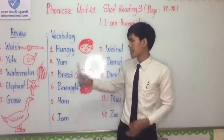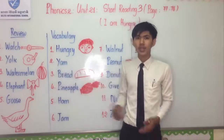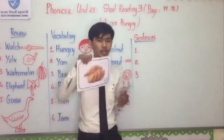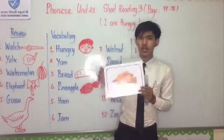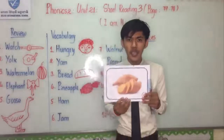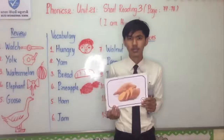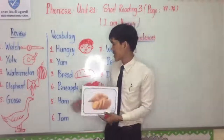Number two: Yam. I spell: Y-A-M. You know what is yam? Please look at the flashcard. Yam is a kind of vegetable, and you can use it as a food.